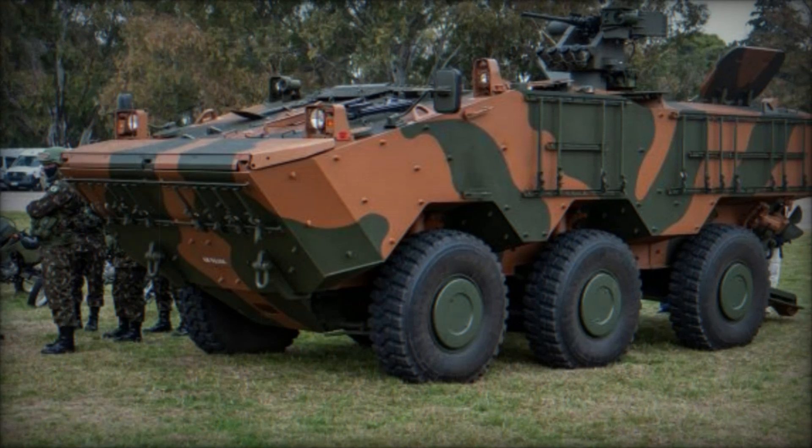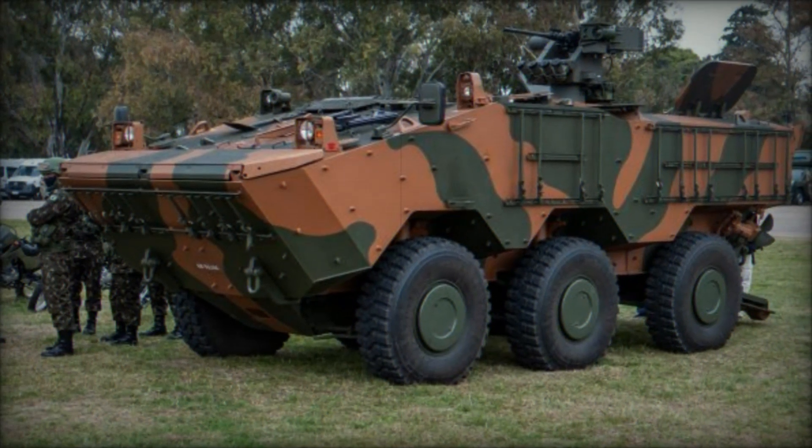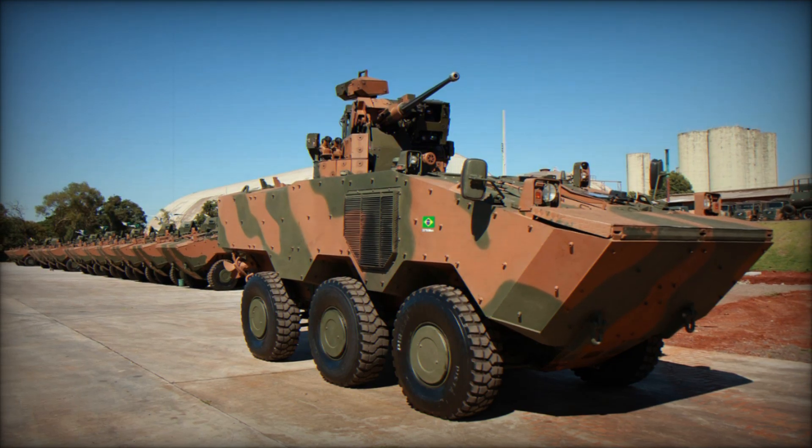Imagine a vehicle that can glide through water, traverse deserts, and protect soldiers in the heat of battle, all while delivering power and versatility beyond what anyone thought possible. This isn't just any military vehicle — it's the future of armored fighting.